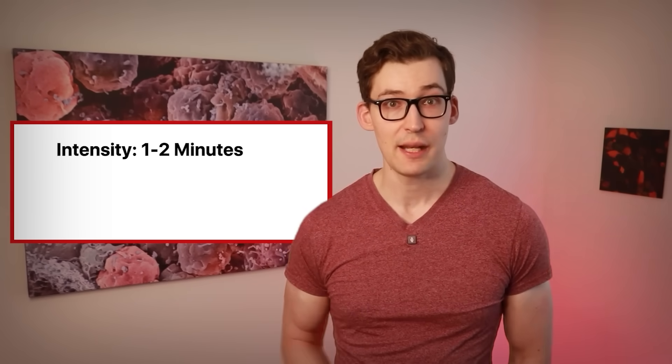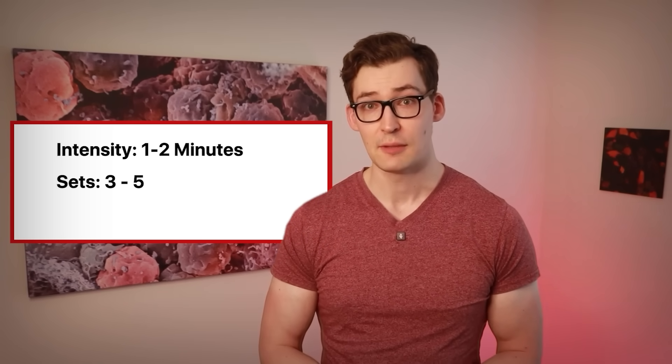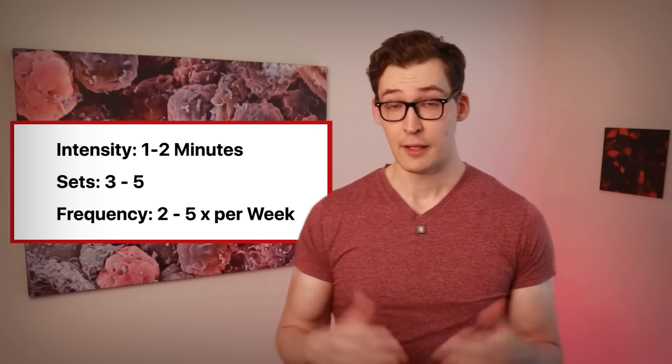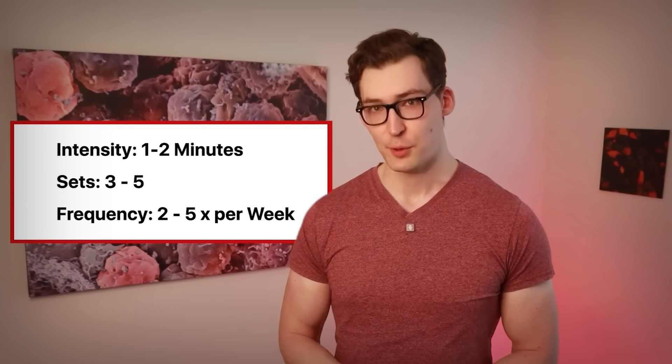Pretty simple. Doing a wall squat looks like this: you hold a 90-degree seated position against a wall for one to two minutes — work up to it if you can't do that. You do that for three to five times per session, and you perform two to five sessions per week. The greatest bang for your buck would probably be in that two to three times per week range. That's literally it.